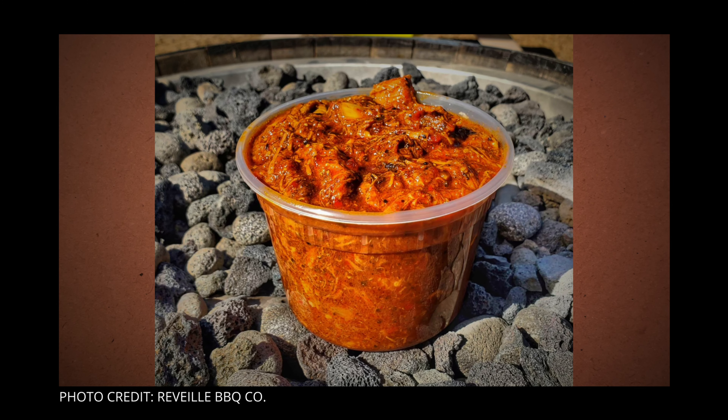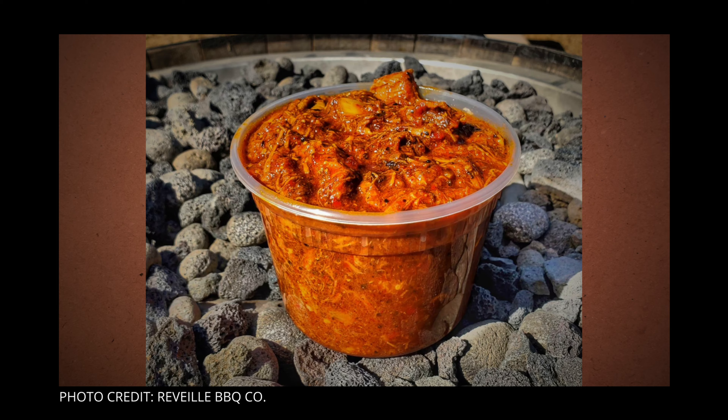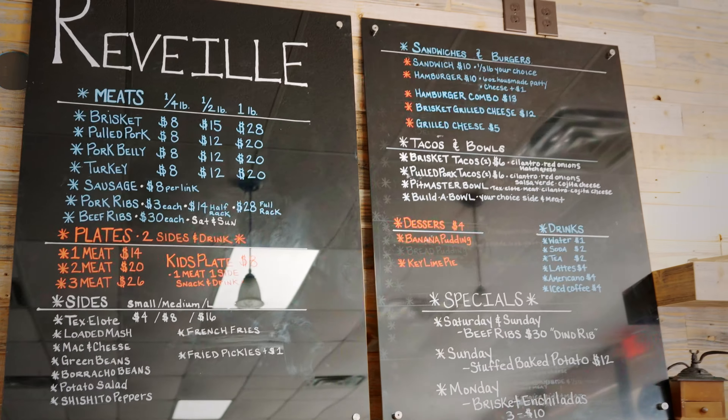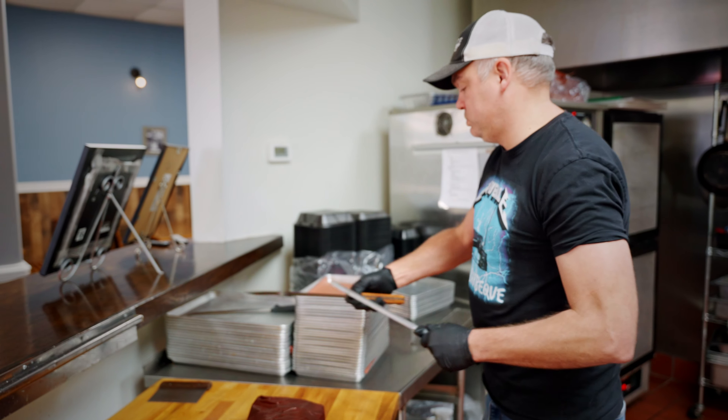There's a few things that change, like coming up on our colder times, we'll do a brisket chili. We'll add the brisket chili in there and then we'll add specials to the menu every week. It depends if I have time to create something or not.